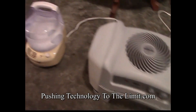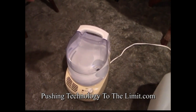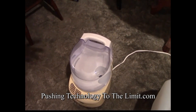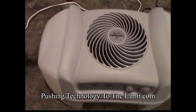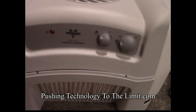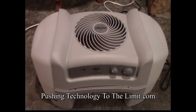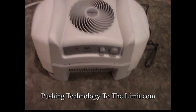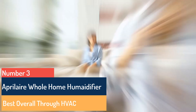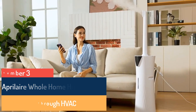This humidifier does not have a carrying handle or caster wheels, so you may need an additional set of hands to move it when filled. Type: console. Dimensions: 13 x 19 x 10.5 inches. Coverage area: 1,000 square feet. Tank capacity: 4 gallons.